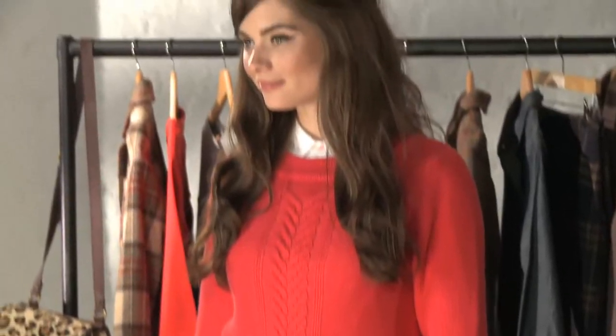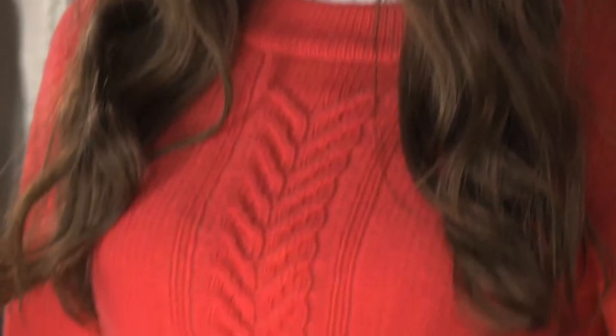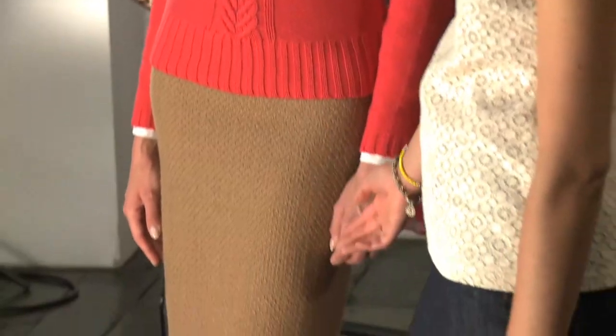Brightly coloured knitwear was a big trend for Autumn Winter and seen everywhere on the catwalk. This orange version from Bowdoin is a really easy way to buy into the trend. We've styled it here with a slimline camel pencil skirt, but you can easily wear it with turned up jeans at the weekend or even contrasting chinos.